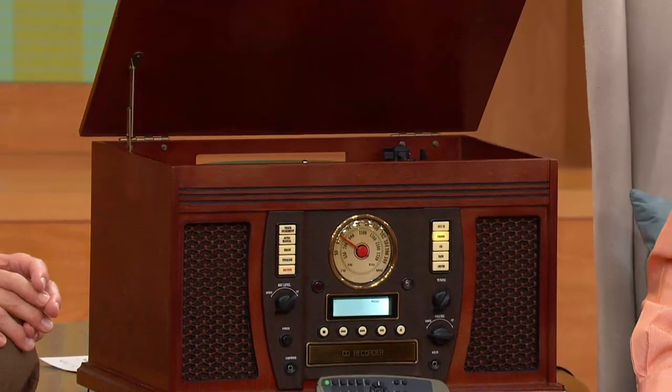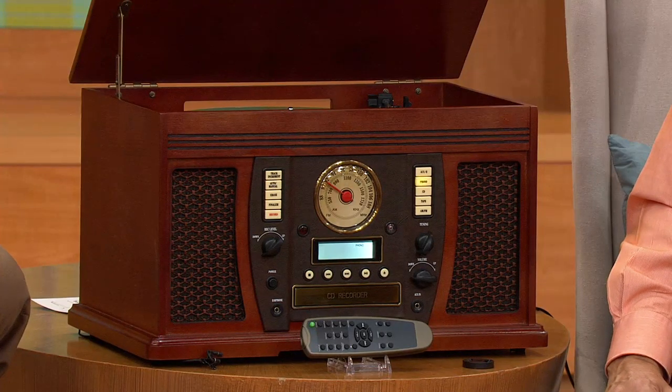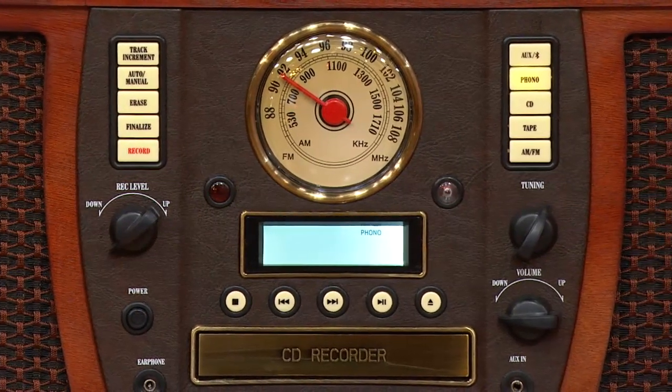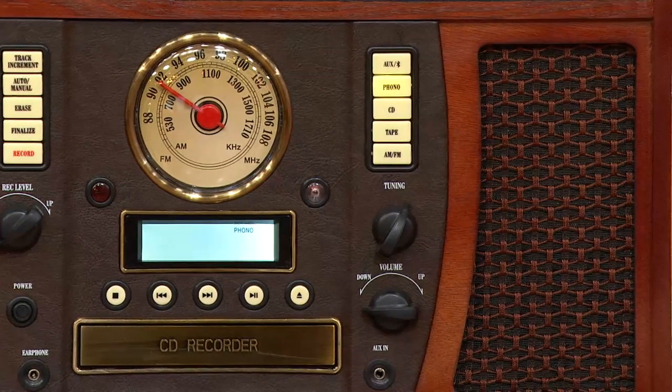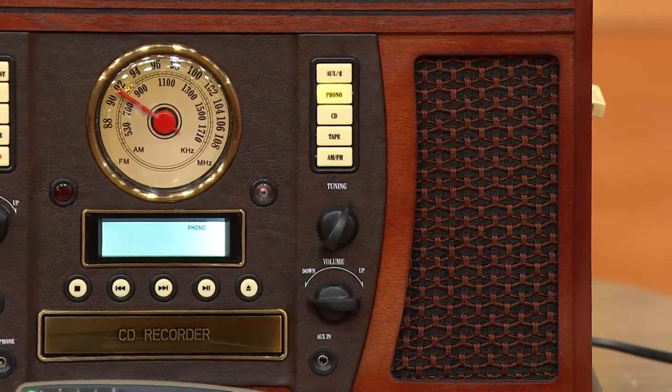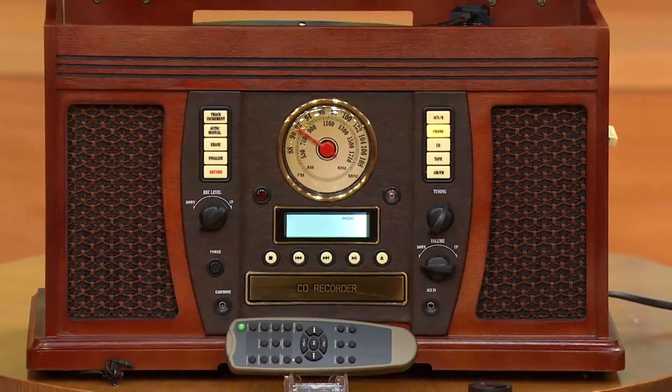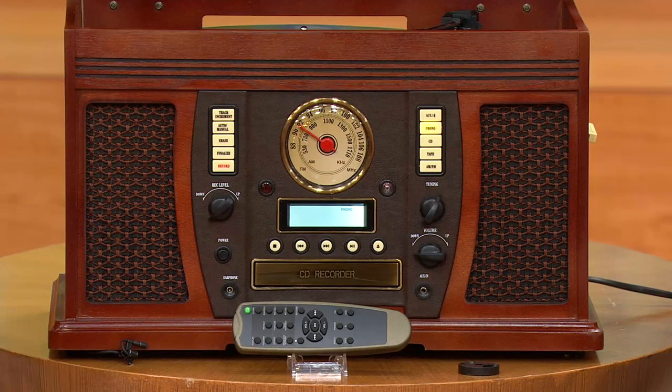Then it went to CD, and a lot of us still have CDs. Now we're in a digital age where it's MP3 players and your cell phones and your iPods and all the rest of it. How about a piece of equipment that looks like it was crafted in the 30s but plays every format of music you can think of, and records as well, and lets you preserve the past memories. We have it on EasyPay, sale priced at $199.96.